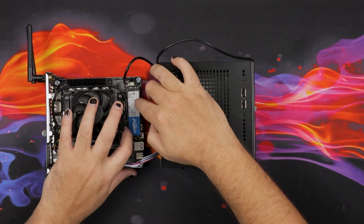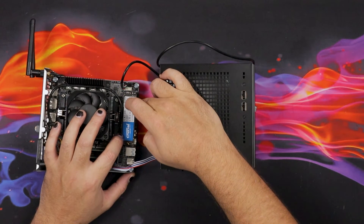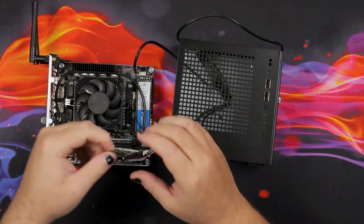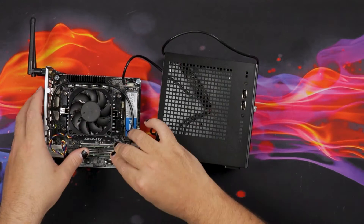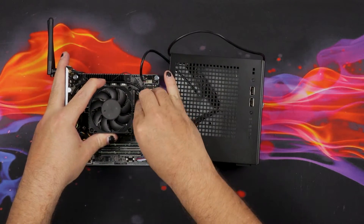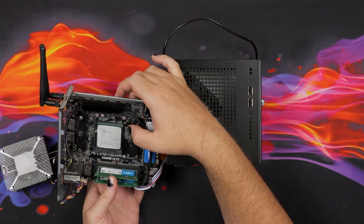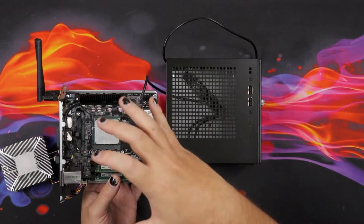Moving on, we've got our storage over here, which is Crucial's P2 NVMe 500 gigs. 500 gigs is not ideal — I would upgrade that as soon as possible to at least one terabyte. Then we've got two SO-DIMM slots over here, and I believe we have 16 gigs in total of Crucial's 3200 CL22. And just because I want to actually see the beast, let's take a look at the CPU itself. There she is — a full fat 5600G, the star of the show, on such a tiny, tiny motherboard.